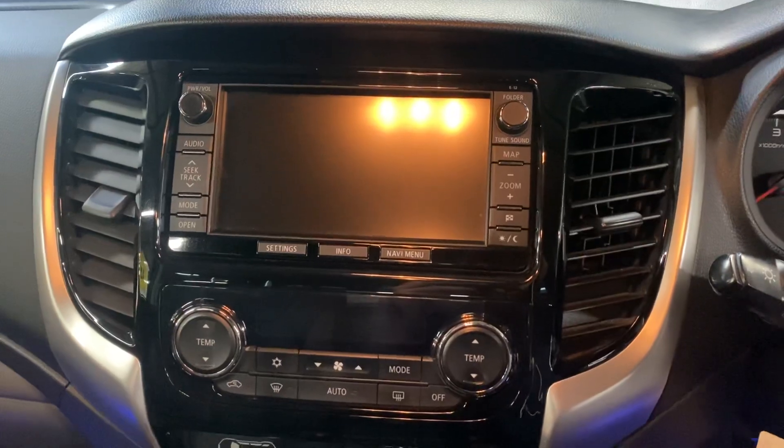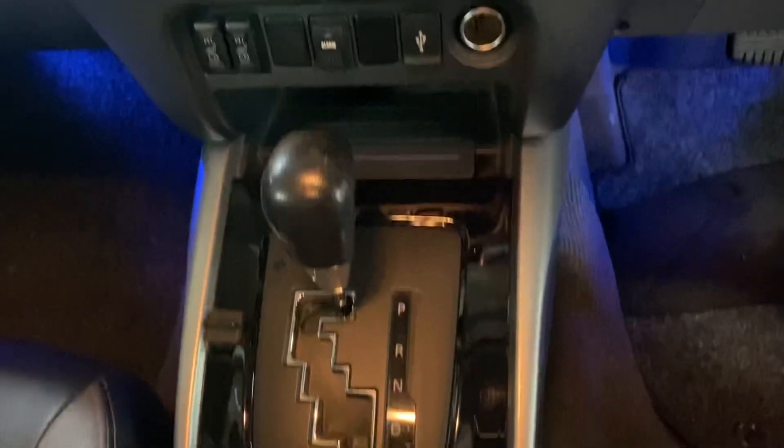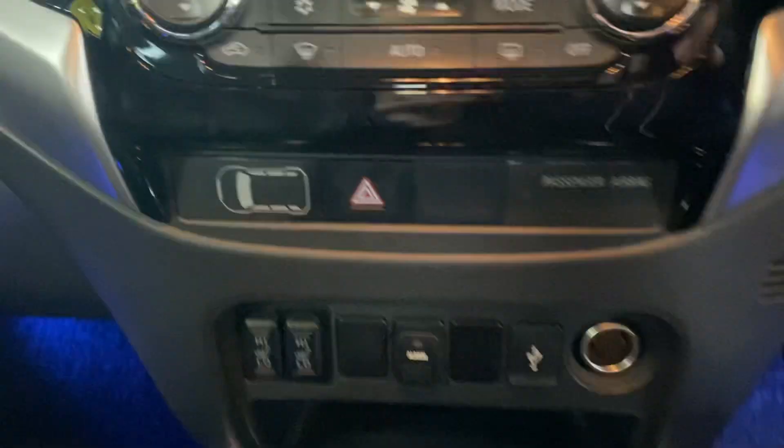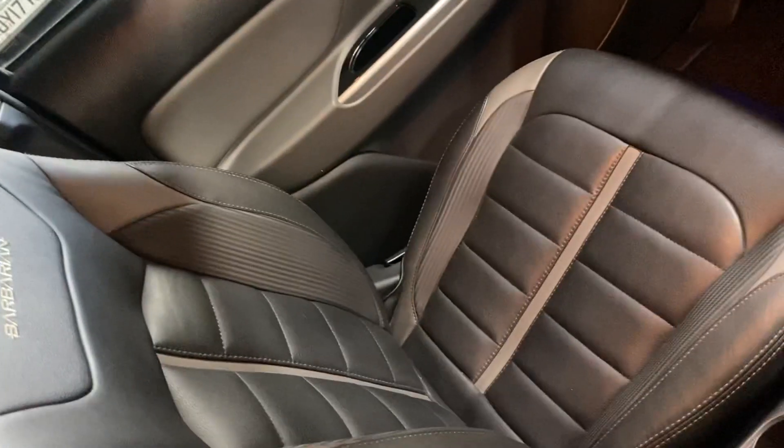There's your media screen — so your navigation, reverse camera, and radio all pop up on there. Dual climate control, and then your automatic gearbox with your heated seat settings just there. And behind that you've got your four-wheel drive settings, so you can have this in two-wheel drive for the best fuel economy, and when you need the four-wheel drive you can flick it into that in high or low range. Passenger seat all in nice order.